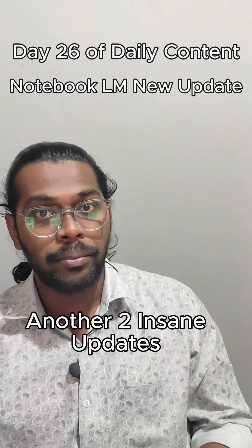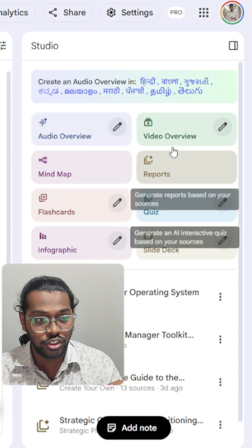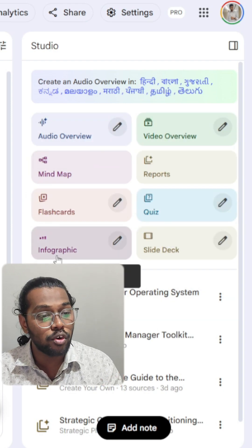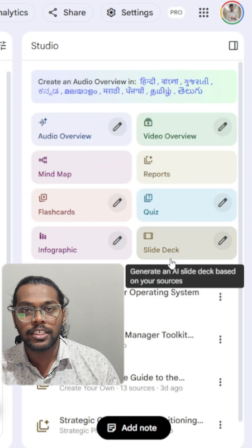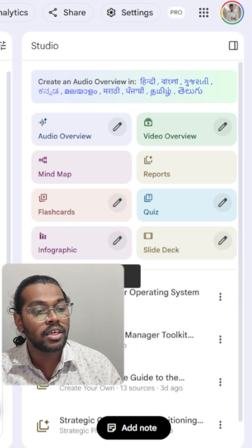NotebookLM has dropped another two insane updates. Last time I made a video there were only six features, but now they have added infographic and slide deck — a slide deck is basically PPT. When I saw these two features, I completely lost my mind. Let me just show you guys.